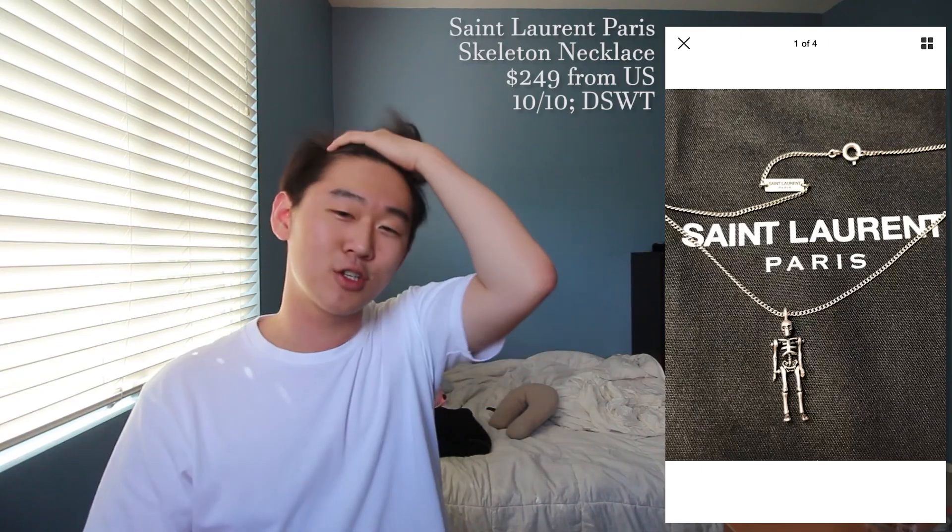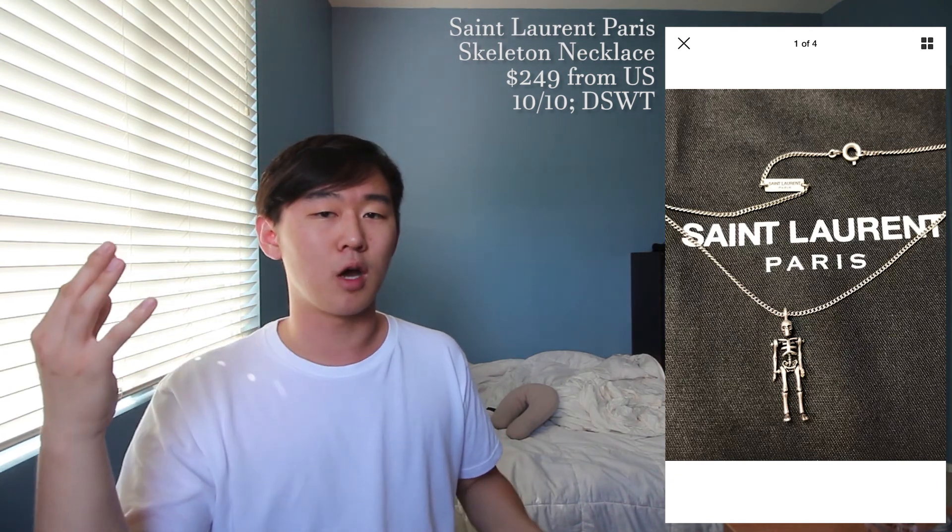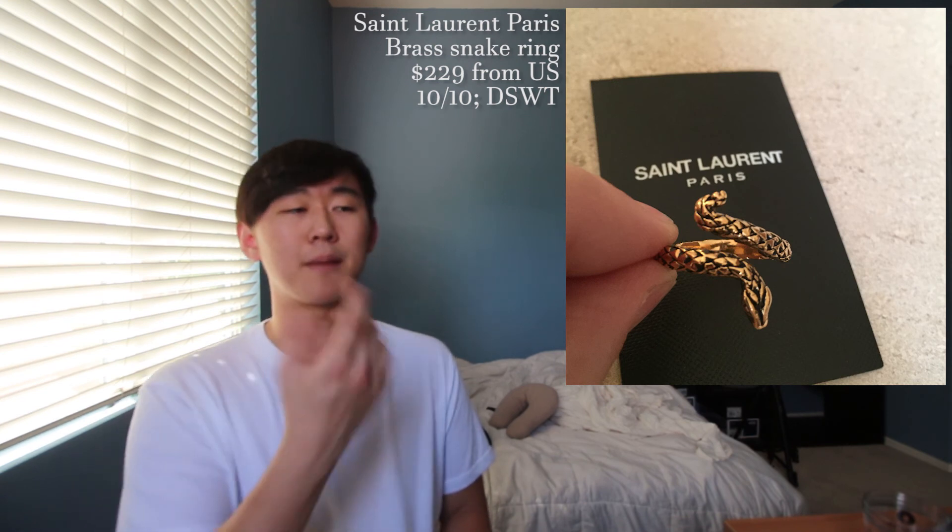I have two accessories this time. First is a skeleton necklace going to cost you $249 shipping from the US — it's a 0.925 silver piece and it looks super cool. Next up is a brass snake ring going to cost you $229 shipping from the US — this fits both men and women because the size is adjustable. Both of these accessories are going to be 10 out of 10, dead stock with tags and boxes.